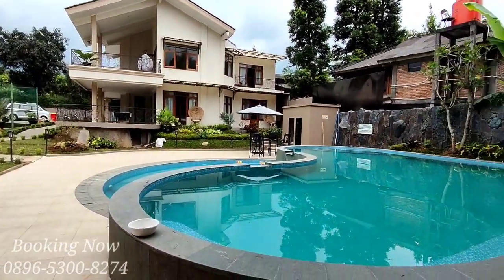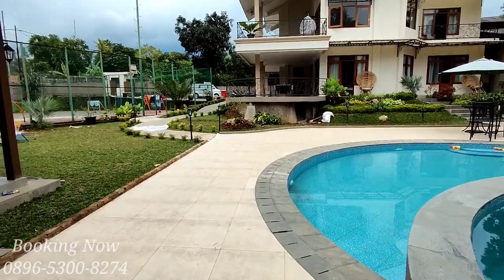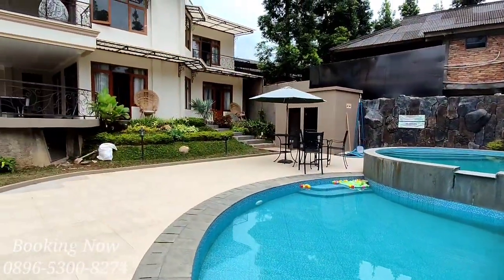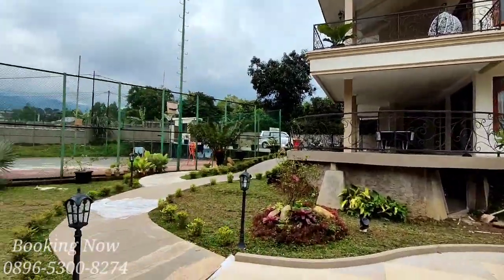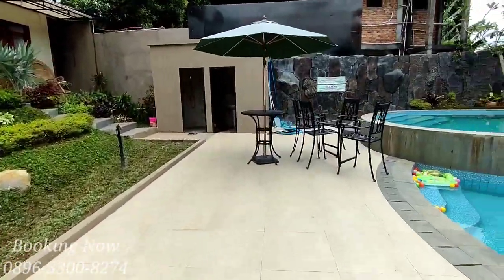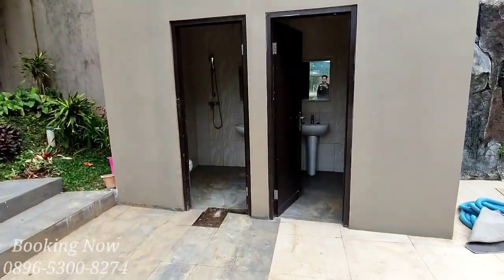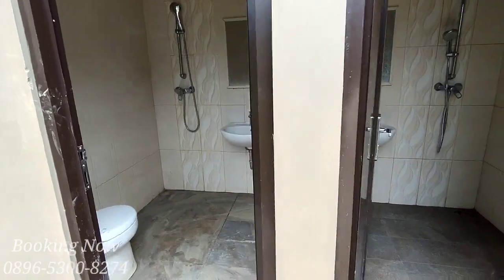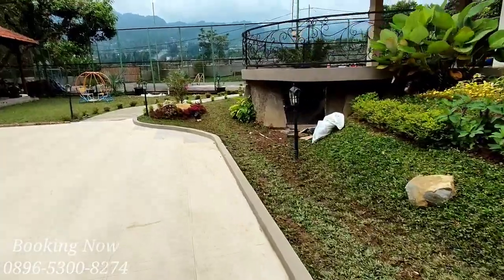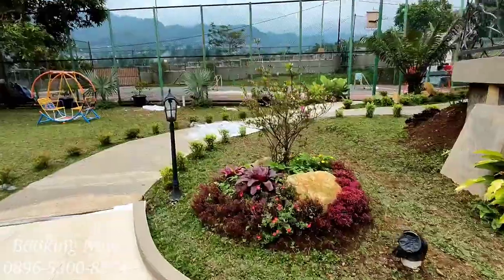Untuk kolam renang sudah tersedia kolam renang anak-anak juga, dan bentuk kolam renangnya lumayan cukup unik. Di pinggir kolam renang sudah tersedia payung dan meja kursi santai. Di area kolam renang juga sudah tersedia kamar mandi bilas, sehingga total kamar mandi di villa ini ada 11. Di villa ini ada flyground anak juga untuk hiburan anak-anak.